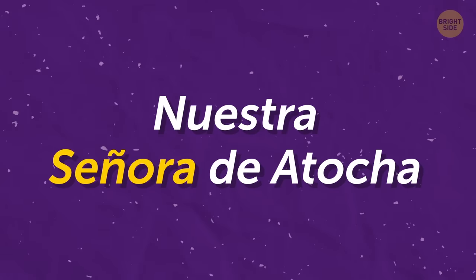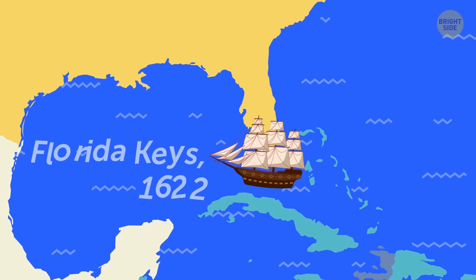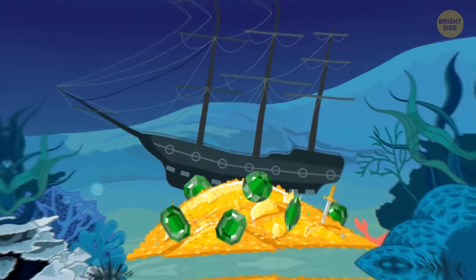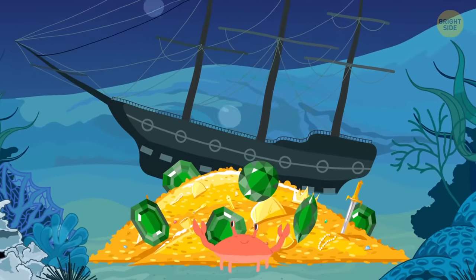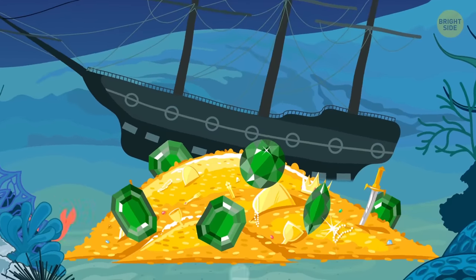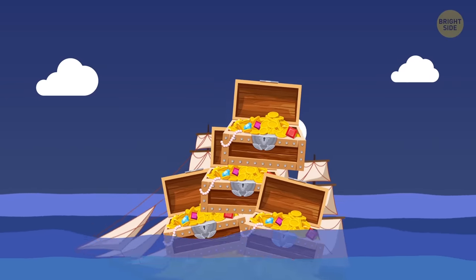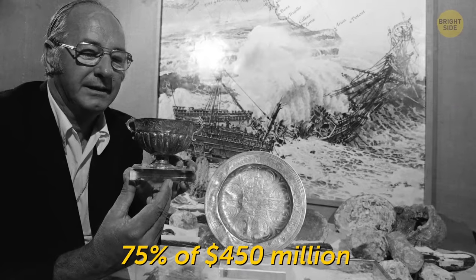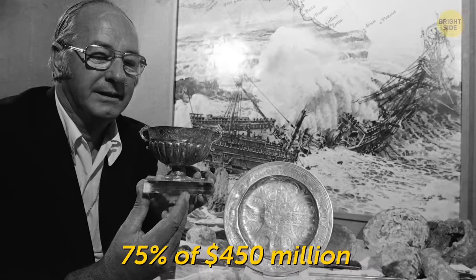Nuestra Señora de Atocha. The Atocha went down off the coast of the Florida Keys in 1622. When she was discovered in 1985, she had tons of Muzo emeralds — the best in the world — plus jewels, silver, and gold. Her weight didn't help her sailing cause; it reportedly took a couple of months to load everything onto the ship before departure. 75% of the documented $450 million value was awarded to the person who found it.